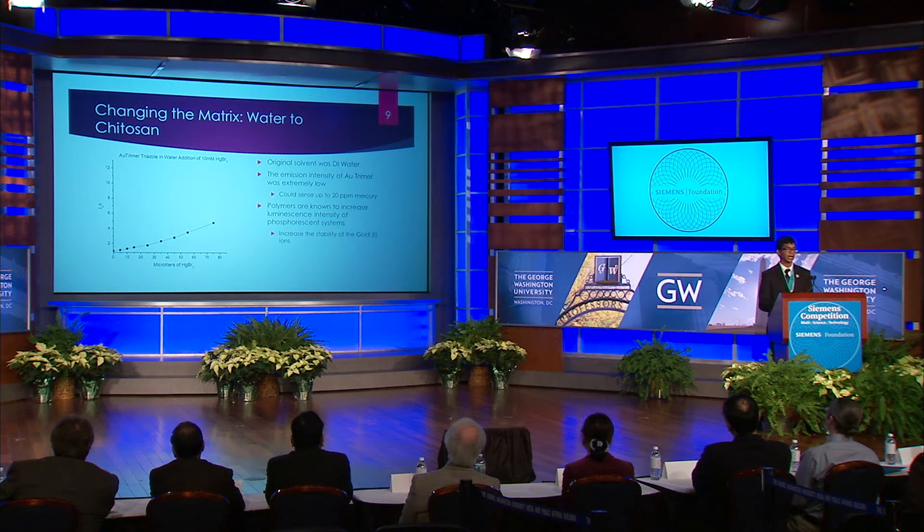One of the biggest problems I faced was getting my system to sense dangerous concentrations of mercury. Even with an optimized synthesis, the system could only sense up to 20 ppm of mercury. The minimum concentration of mercury necessary to cause damage to the human body is only 3 ppm, well below what my system could sense. I came to realize the system had such poor mercury sensitivity because the water solvent wasn't doing enough to stabilize the notoriously unstable gold(I) ions, which were decomposing before they could bind to the ligand, reducing my overall dimer yield.